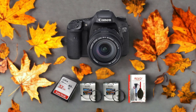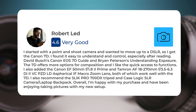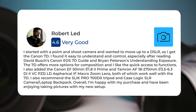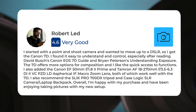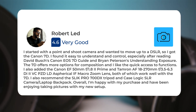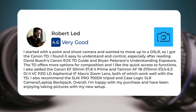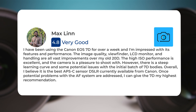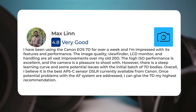Here's what people have to say about the Canon 7D: "I started with a point-and-shoot camera and wanted to move up to a DSLR, so I got the Canon 7D. I found it easy to understand and control, especially after reading David Bush's Canon EOS 7D guide and Brian Peterson's Understanding Exposure. The 7D offers more options for composition and I like the quick access to functions. I also added the Canon EF 50mm lens."